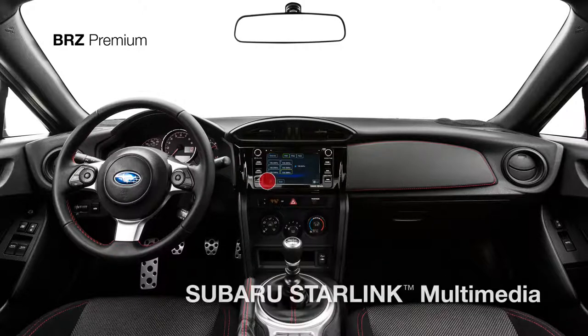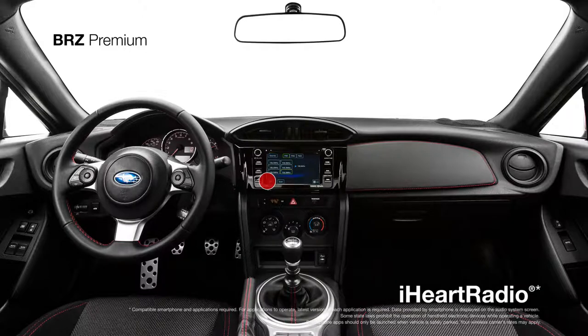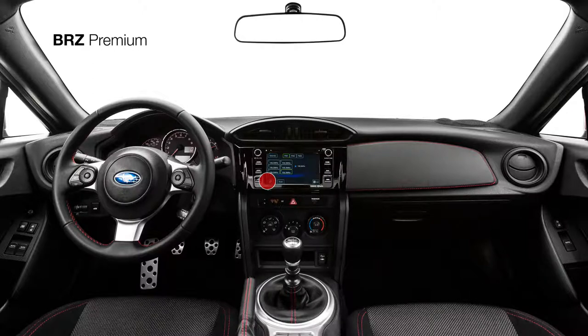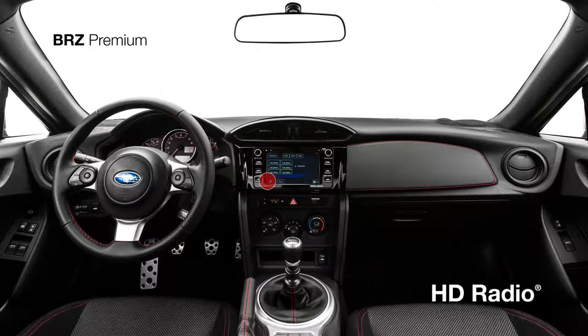Also standard is Subaru Starlink Multimedia with a 6.2-inch touchscreen, offering access to apps like Pandora, iHeartRadio, Stitcher, and AHA, as well as SiriusXM All Access Radio and HD Radio. It all gets pumped through eight speakers in crisp, high fidelity.